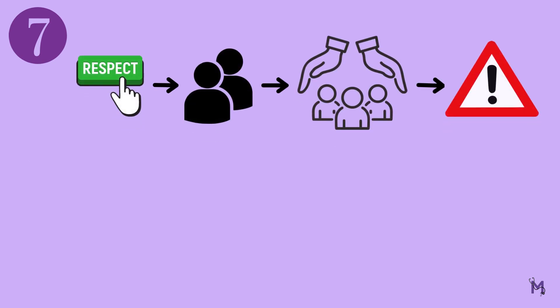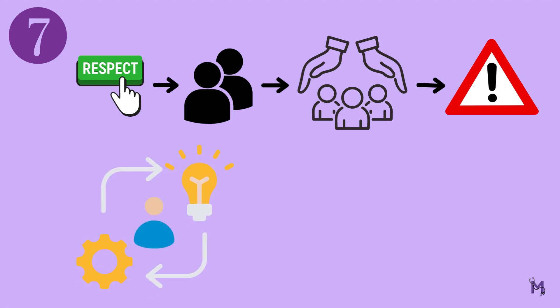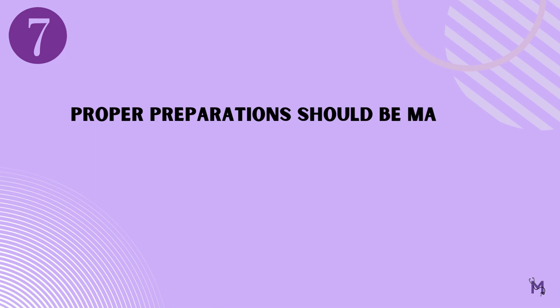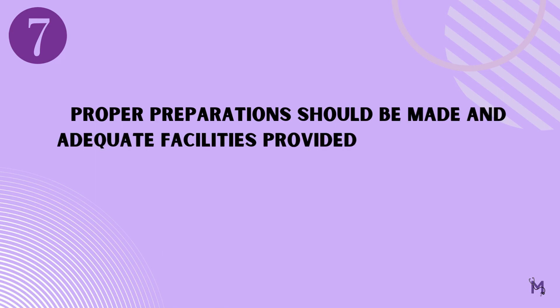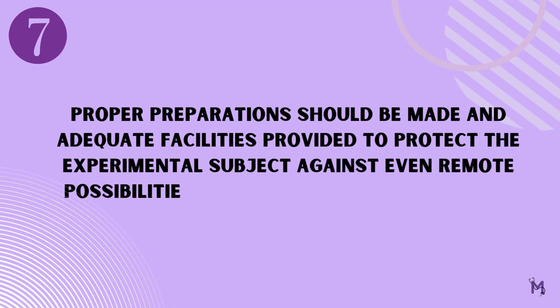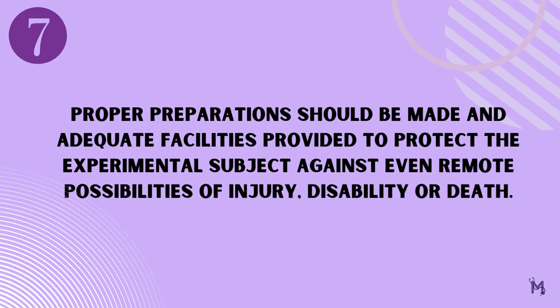We have already discussed how it is important to respect our subjects and protect them from any life-threatening scenarios. For this, proper initiatives must be taken and adequate facilities provided to our participants. It states that, number seven: proper preparations should be made and adequate facilities provided to protect the experimental subject against even remote possibilities of injury, disability, or death.